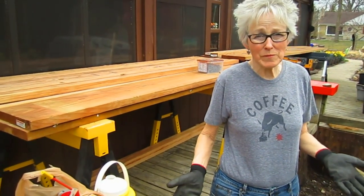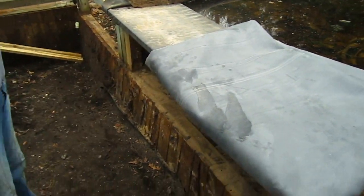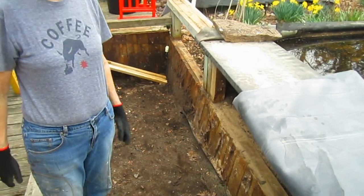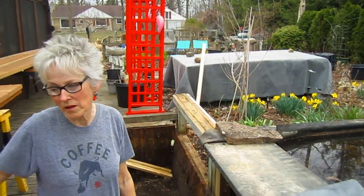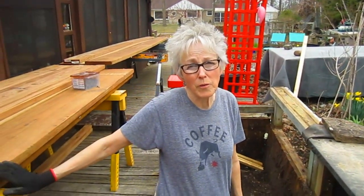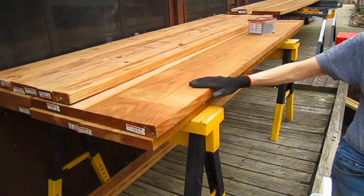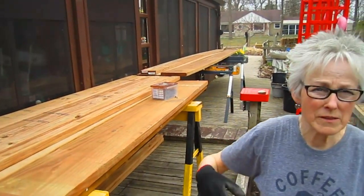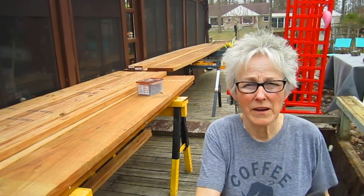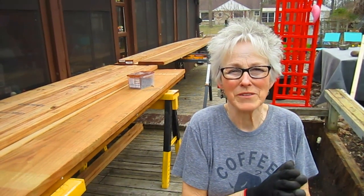We've been to the roofing place and got our rubber for the linings. We went to Home Depot and bought all of our lumber to help rebuild the waterfall. These big pieces are actually for the top of the large pond that you can sit on when they're done, and I'm thinking red for those.